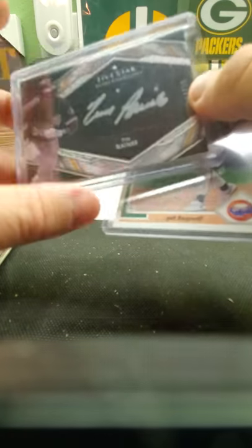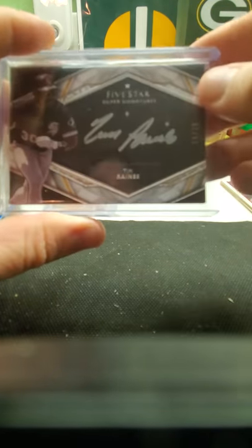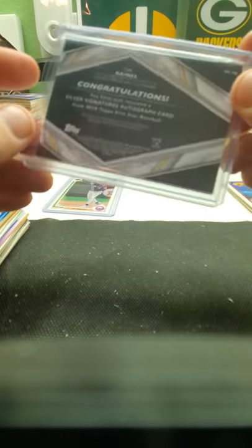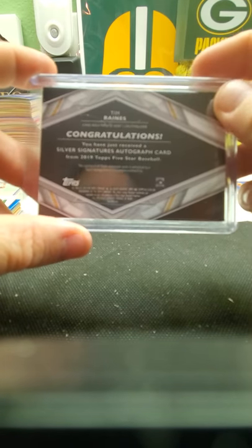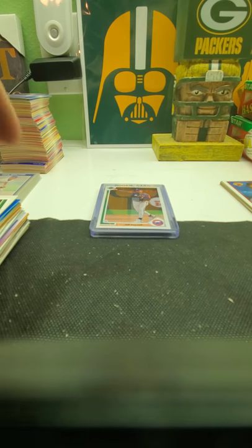First I saw a white sox logo and I thought — Frank Thomas — that would have been sweet! A nice Frank Thomas. But Tim Raines is nice, and a White Sox Tim Raines is even nicer because I don't have a Tim Raines auto. I'm glad that he's in a White Sox and not an Expo or anything else. There's the back of it — so I'm happy with this autograph. Again, it's a Five Star silver signature, 14 out of 30, and the year is 2019. Then we got the Jeff Bagwell rookie.